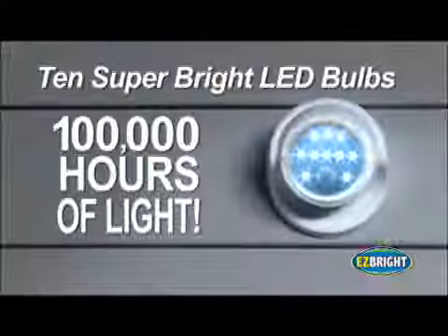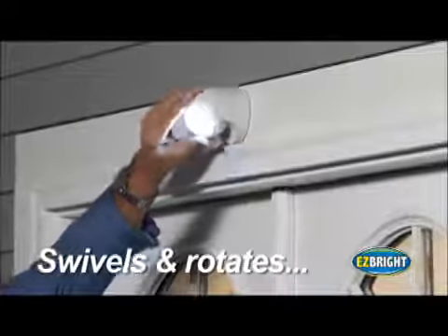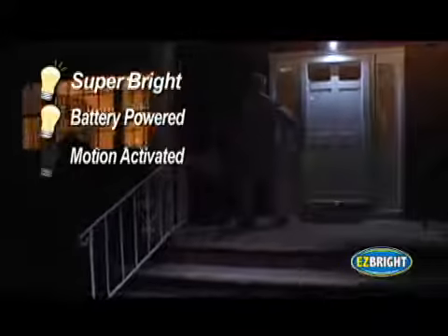10 super bright LED bulbs give you over 100,000 hours of bright light. The rotating head lets you aim the light where you need it, and EasyBright will only go on when it's dark outside. EasyBright is super bright, battery-powered, and only turns on when there's motion.